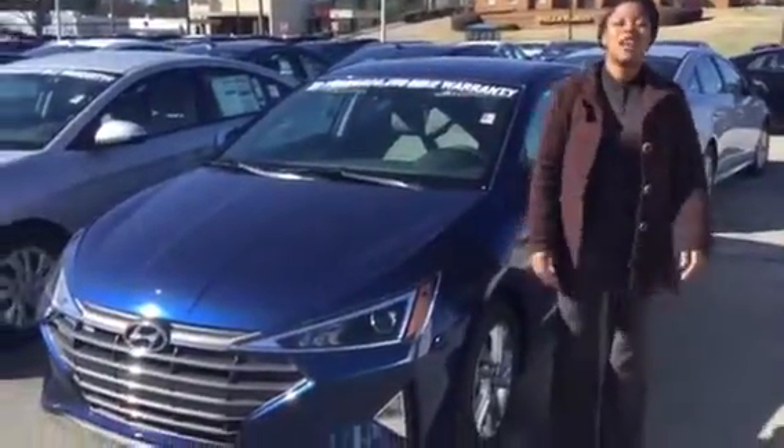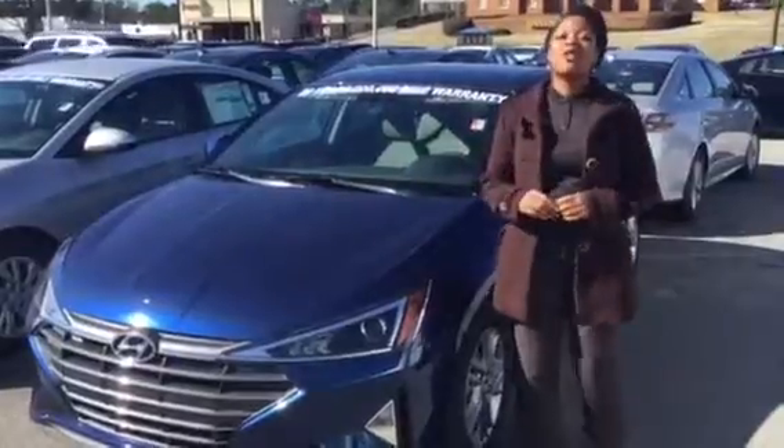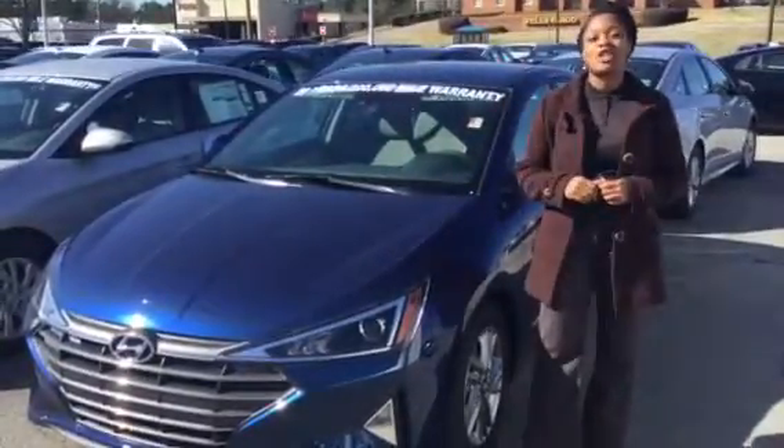Hi, it's Christina with Tamron Hyundai here in Hoover, Alabama. Super excited you inquired about the Elantra. It is one of our amazing vehicles here, and we wanted to take time to show it to you.